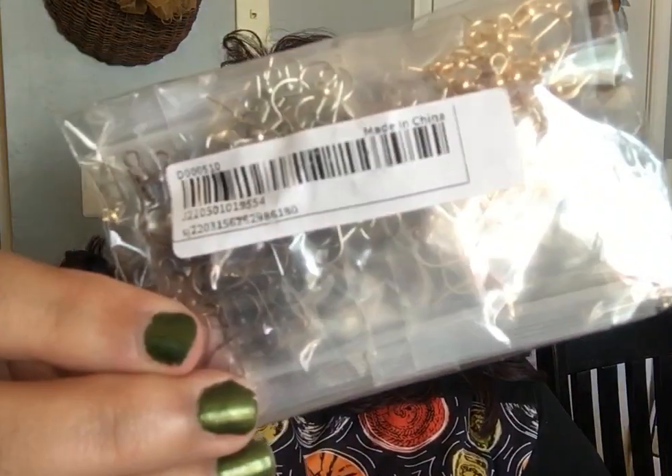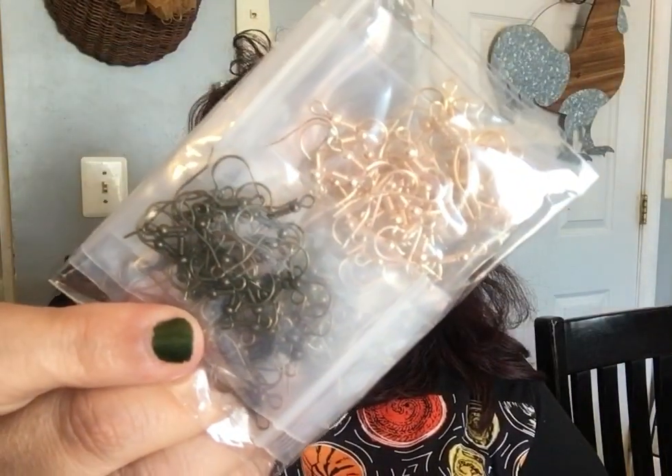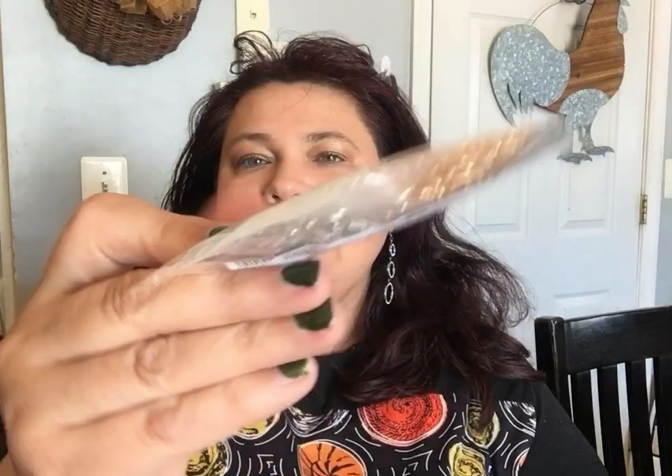Then I did get some fish hooks in gold, silver, bronze, and a darker silver — just for me to make jewelry. All four were included and I believe this was a dollar. I was like, I'm getting them!